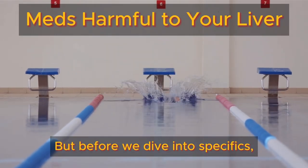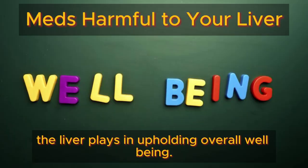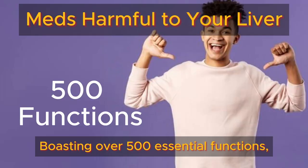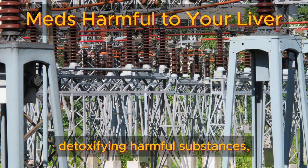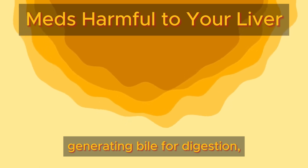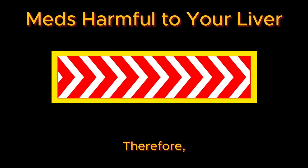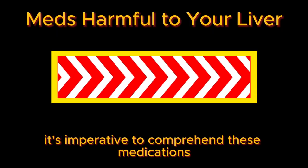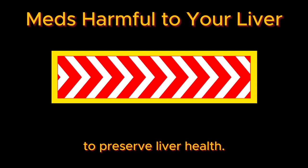Before we dive into specifics, it's crucial to grasp the pivotal role the liver plays in upholding overall well-being, boasting over 500 essential functions. The liver serves as a powerhouse, detoxifying harmful substances, stockpiling vital vitamins and iron, generating bile for digestion, and crucially, metabolizing medications. Therefore, it's imperative to comprehend these medications and the importance of exercising caution to preserve liver health.